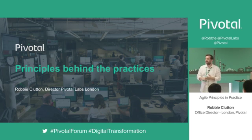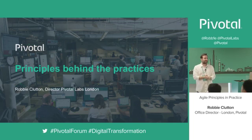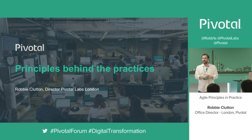Good afternoon. My name is Robbie Clutton. I'm the director here at Pivotal Labs London. First, the good news — when I've been practicing this talk, it's gone very quickly. So I managed to get you to lunch on time, and we can claw back a few minutes.